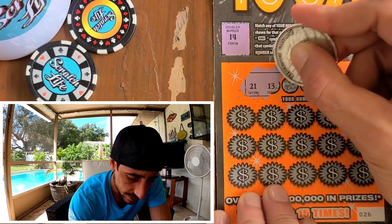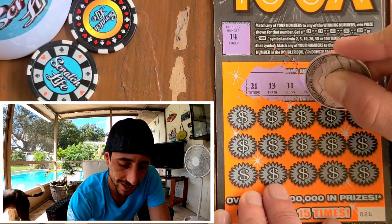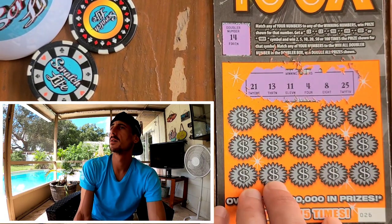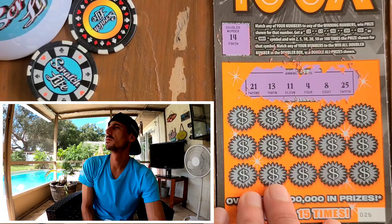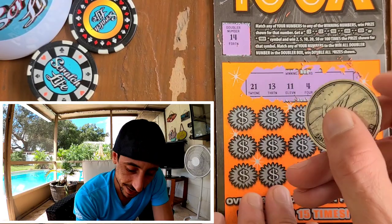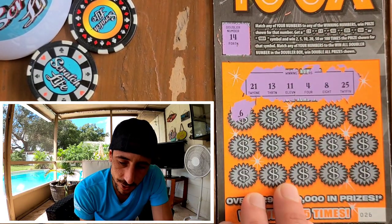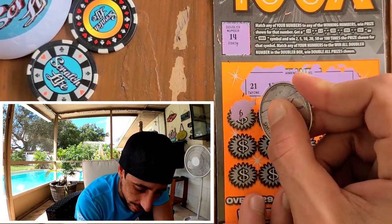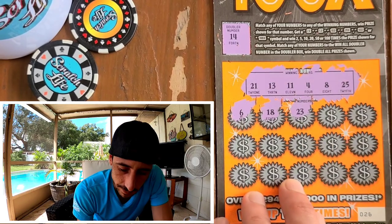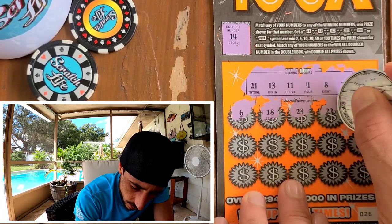We got 21, 13 — why is this your new thing, Mona? Every time I scratch. Got 13, 11, 4, 8, and a 25. Mona, come here, girl! All right — let's see what we got. Six — come on, 100X, surprise me, man! One of each — let's see if this is a good way to do it. 18.